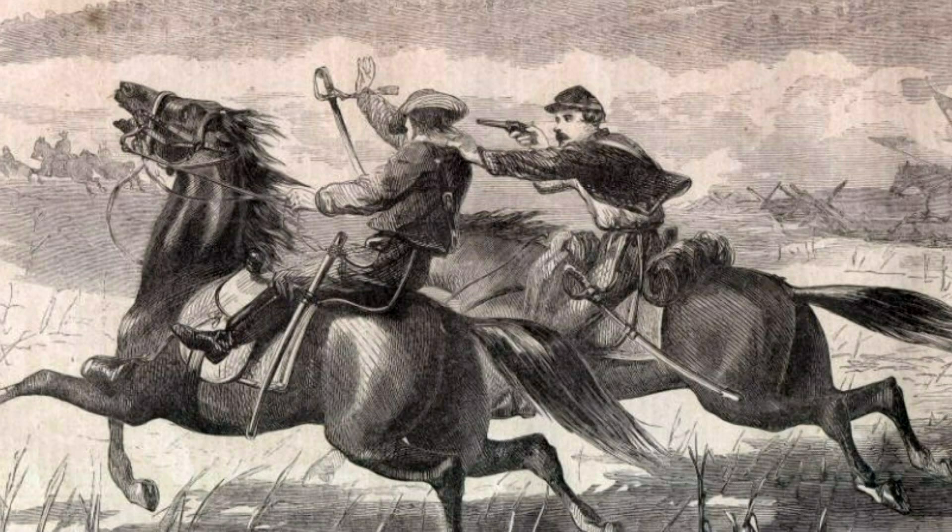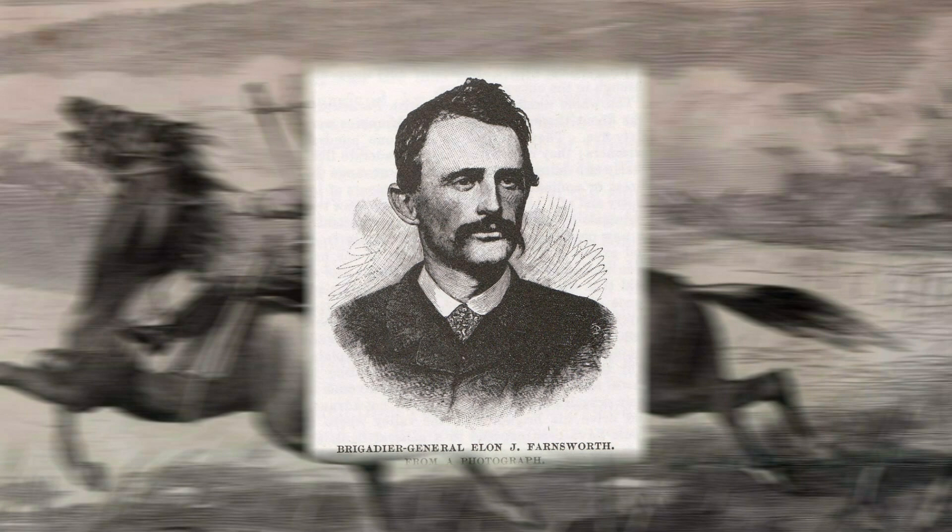But 'Kill Cavalry' Kilpatrick — that was his nickname — wasn't through. He was going to roll up that Confederate line, and now he ordered brigade commander Elon Farnsworth to take the 1st Vermont Cavalry and try again. Farnsworth said he wasn't sure it could be done — there were a lot of Confederates out there and the ground wasn't good, with boulders everywhere. Kilpatrick told him to take a look; Farnsworth scouted and came back saying no, it can't be done. Kilpatrick said you're going to do it. Farnsworth said it would be suicidal.